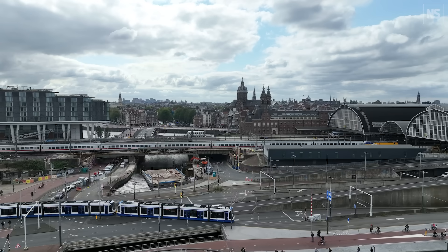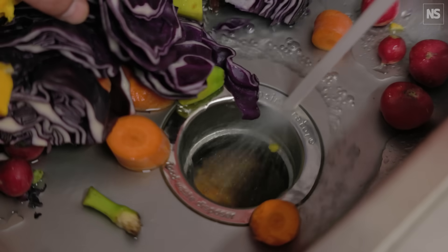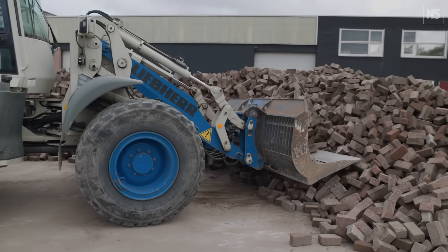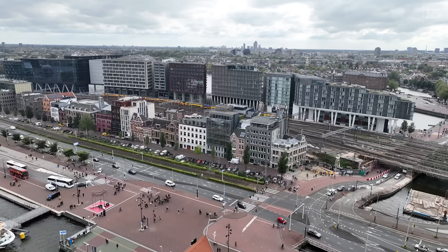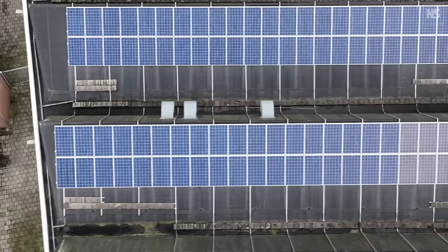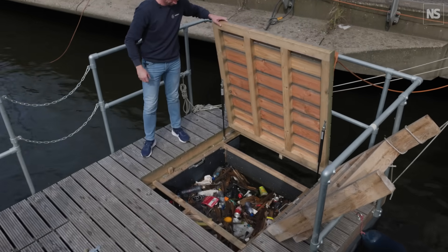Amsterdam has a kind of crazy, wild ambition to become the world's first circular city. It means that the city hopes by 2050 to use no fresh virgin materials and to recycle all its waste so that it produces no waste. It also wants to have halved its use of raw materials by 2030, which of course is only five years away. So that's a really big challenge, and I've come here to see a few of the projects that people around the city are working on to try and reach that really ambitious goal.